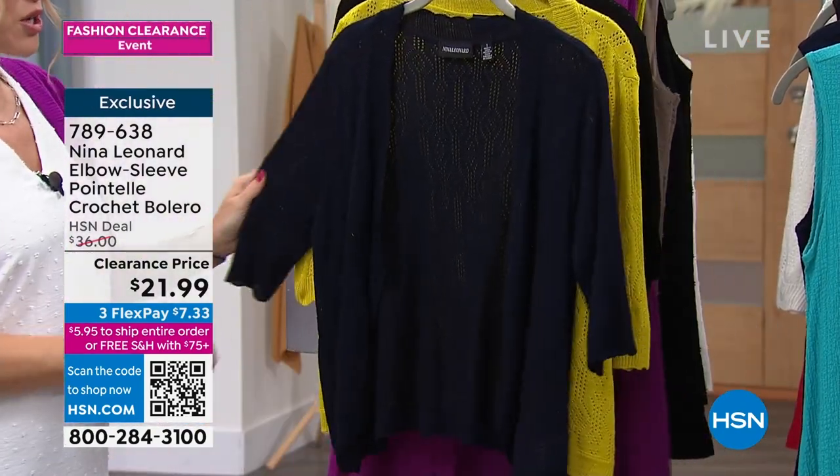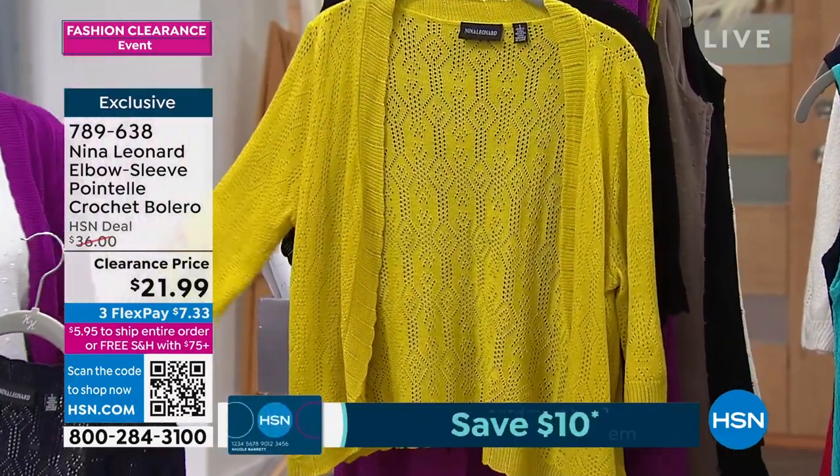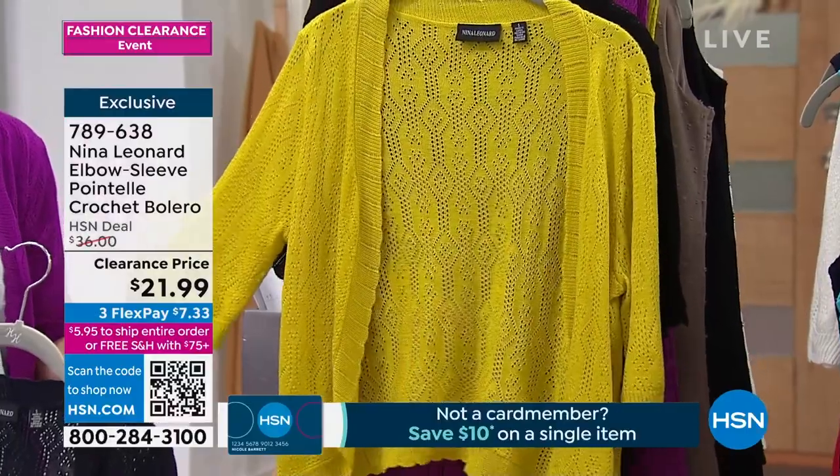So here we have some colors for you. This is the navy. This is the chartreuse. Look at that crochet pointelle detail.